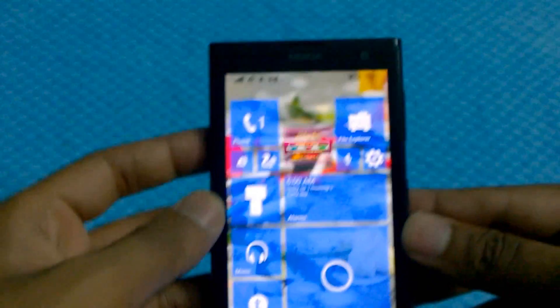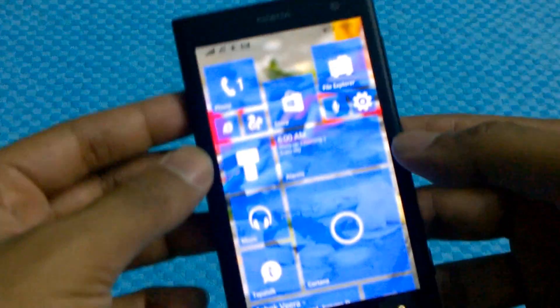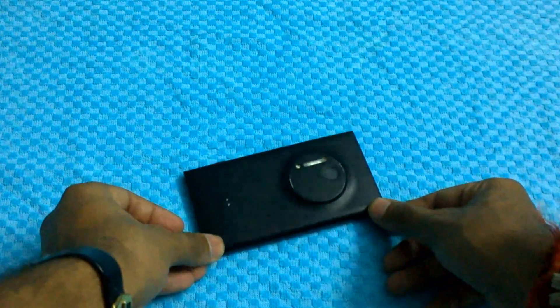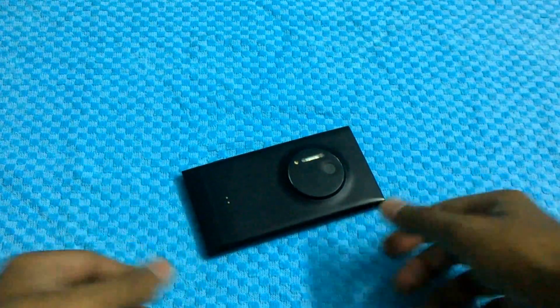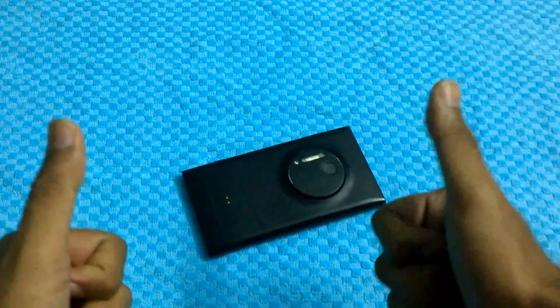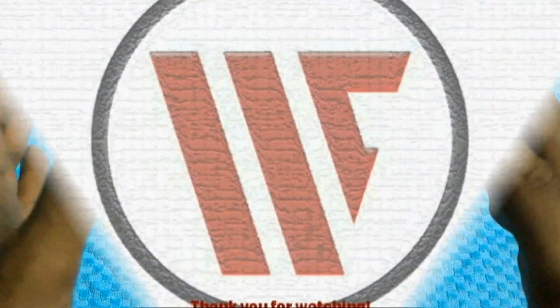We hope that build 2 is pretty stable compared to build 1, and of course comes with tons of added features. This has been an extensive review about the Windows 10 technical preview. If you really liked this video, please give us a like and subscribe — that really, really helps. Thank you, and have a fantastic day.